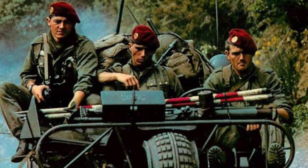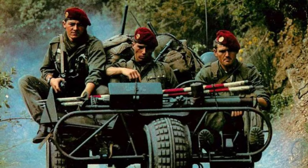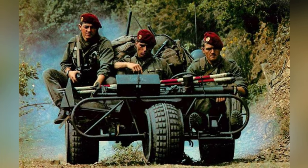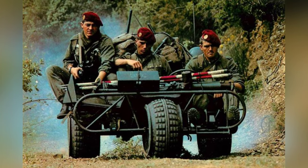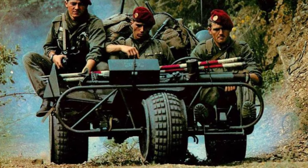Airborne troops often pursue lightweight and small-size weapons and equipment due to their special mode of combat. This has led to the development of a batch of unique light vehicles. In the early 1960s, Belgium equipped a parachute three-wheeler — the FN AS24, designed and manufactured by FN Company.